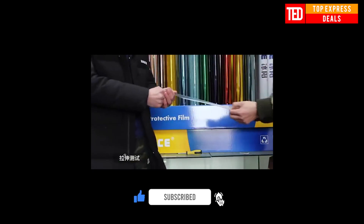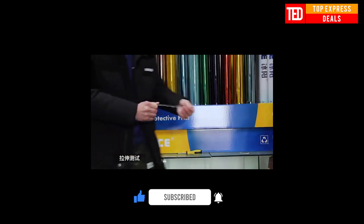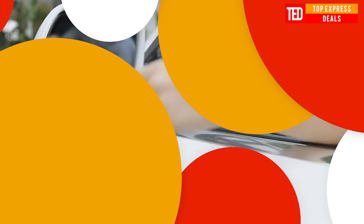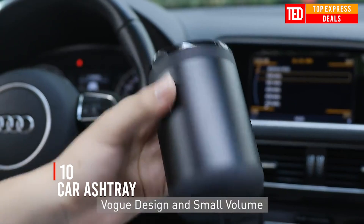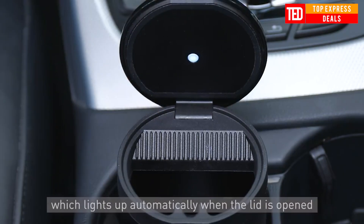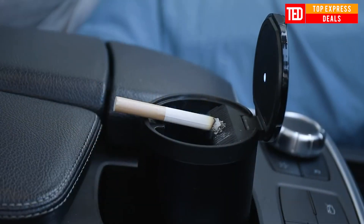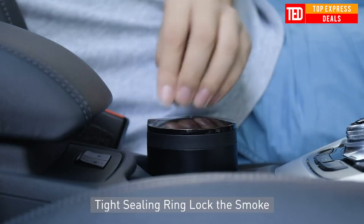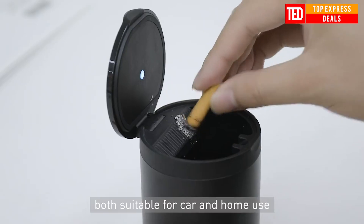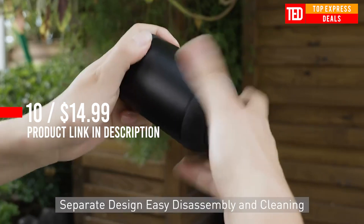Car ashtray made of refined aluminium alloy and aviation-grade flame retardant materials, perfectly combined. Slightly curved surface for comfortable hand feeling. Flick cigarettes with one hand — humanized design makes easy flicking with one hand so you can enjoy smoking to your heart's content.